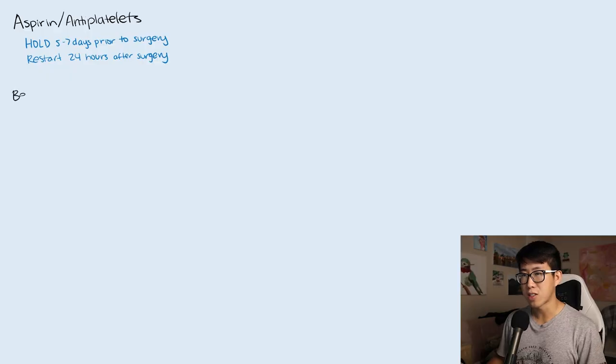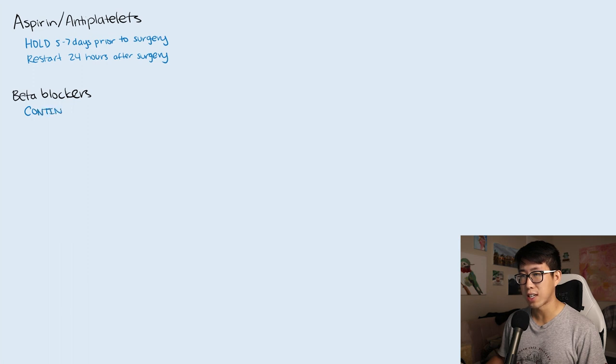Next up we have beta blockers, and this is going to be a very common question: what should we do with the patient's beta blockers before surgery? The answer is to continue their beta blockers if they are already taking them. However, if the patient is not already taking a beta blocker, you don't want to start a new one unless you have at least two to four weeks for it to kick in, because starting a new beta blocker was actually associated with increased rates of stroke and death.